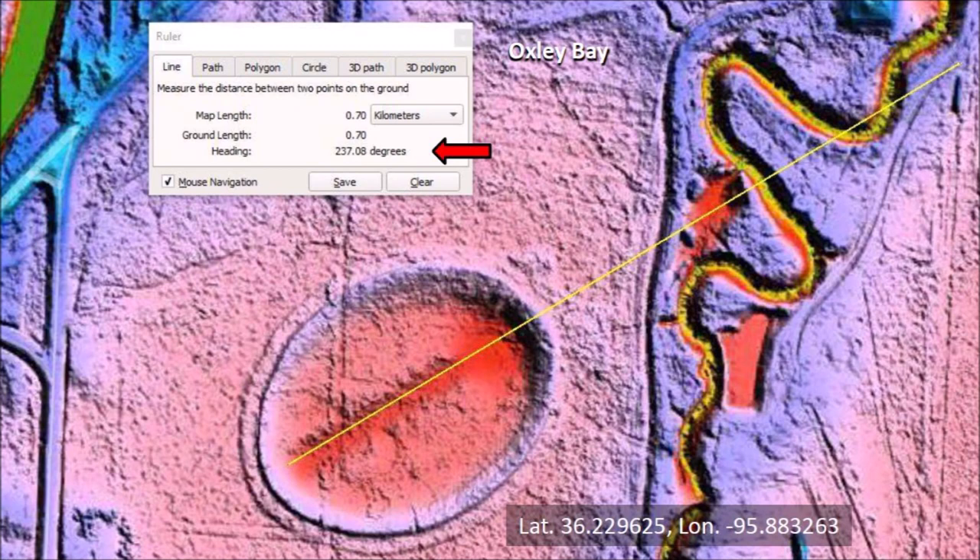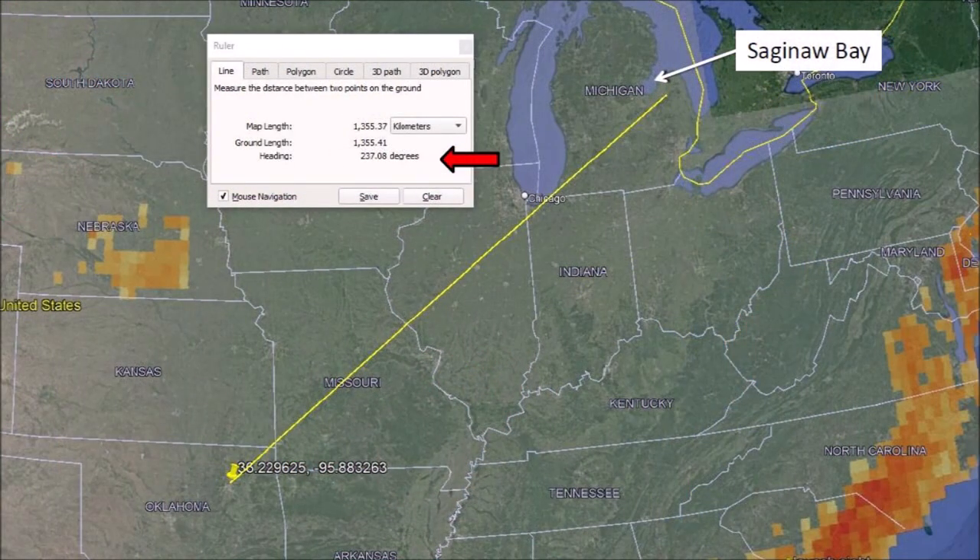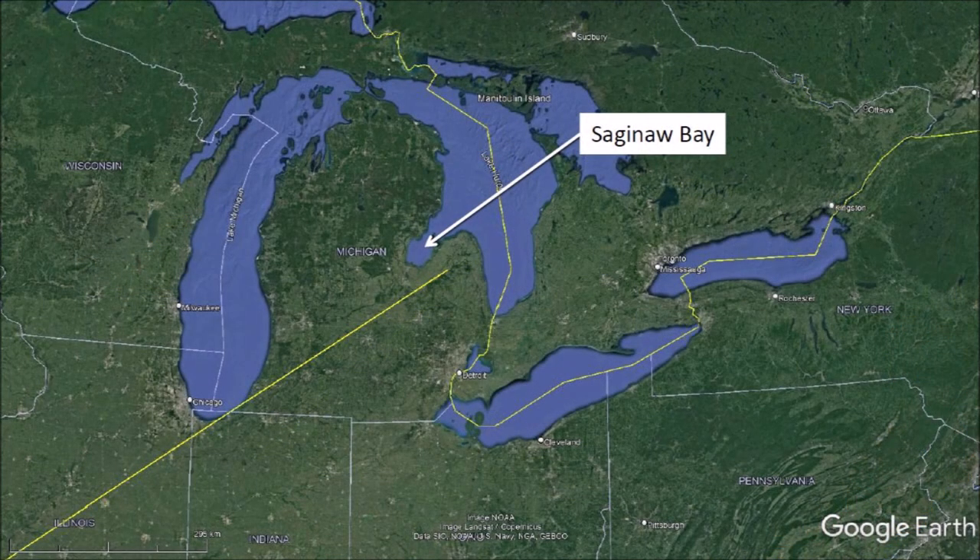But is this an impact basin like the Carolina Bays? Using the Google Earth ruler, we can draw a line from the northeast to southwest along the major axis of the bay. The heading is 237 degrees. When we extend the line with a heading of 237 degrees toward the Great Lakes, we end up next to Saginaw Bay — the location from where the glacier ice projectiles would have been launched. The extension of the major axis of Oxley Bay comes within 50 kilometers of Saginaw Bay. This brings up the question of why anybody would build an elliptical structure with raised rims oriented towards Saginaw Bay.